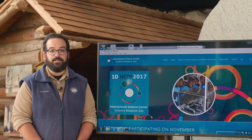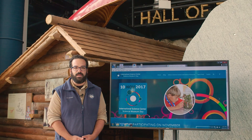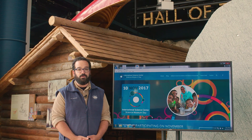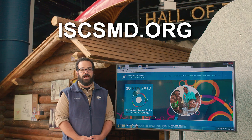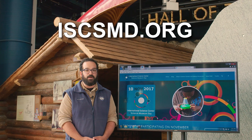To that end, institutions around the world are uniting for International Science Center and Science Museum Day on November 10th. Together we're working to find solutions to some of the world's greatest challenges like climate change and human health. Visit ISCSMD.org to find out if your local institution is participating.